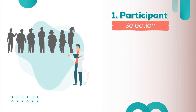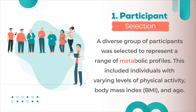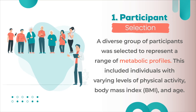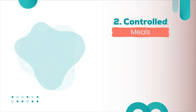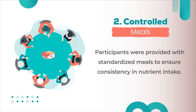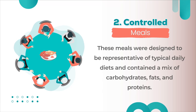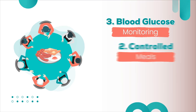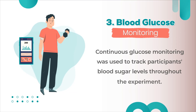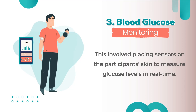In the experiment setup, a diverse group of participants was selected to represent a range of metabolic profiles, including individuals with varying levels of physical activity, body mass index (BMI), and age. Participants were provided with standardized meals to ensure consistency in nutrient intake, designed to represent typical daily diets containing a mix of carbohydrates, fats, and proteins. Continuous glucose monitoring was used to track participants' blood sugar levels throughout the experiment, with sensors placed on the skin to measure glucose levels in real time.